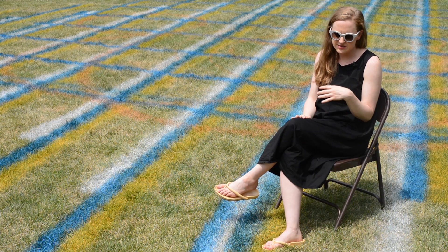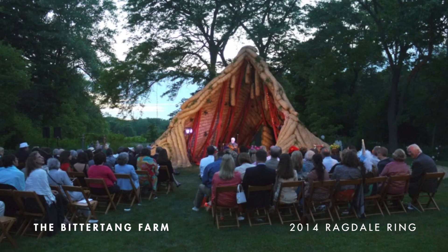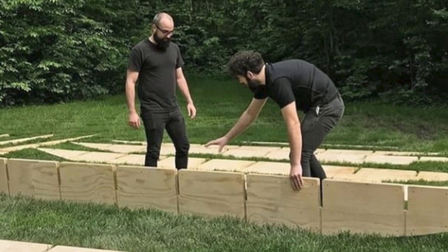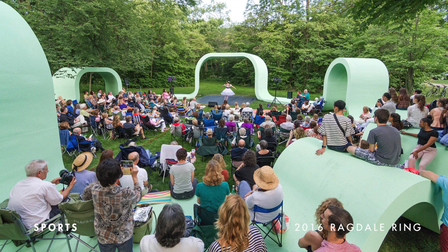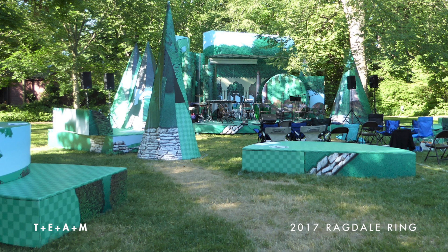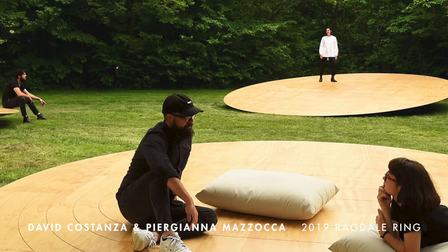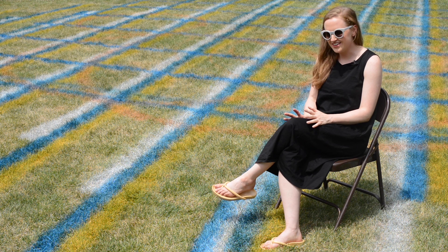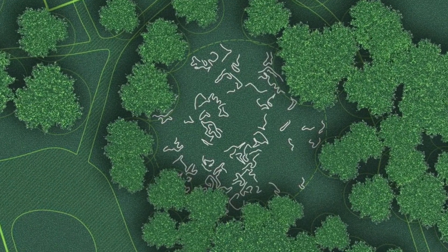Young architects come for several weeks and construct a temporary Ragdale Ring with a team of 10 to 12 people, then host a series of performances over the summer open to the public. That's the way it has worked for the past several years. This year was different, as it is with everything, because of the coronavirus — and this year the theme was mobility.